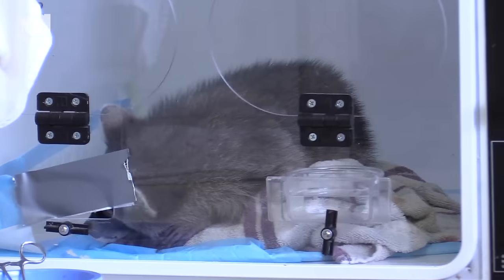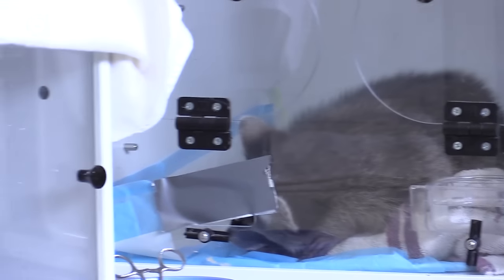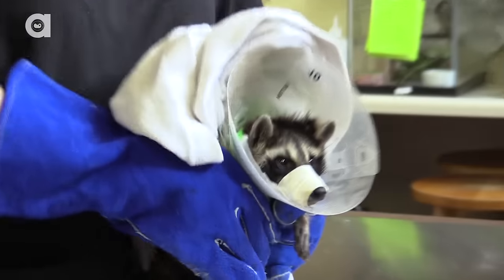I'm Christy Krumhoff, I'm the hospital and pre-release facility director. The first animal we're going to look at today is a raccoon that has a fractured jaw. We actually have its mouth taped shut so that we're not injuring it any further, and then we have a feeding tube into it. So we're going to bring that raccoon out and then we're going to feed it.